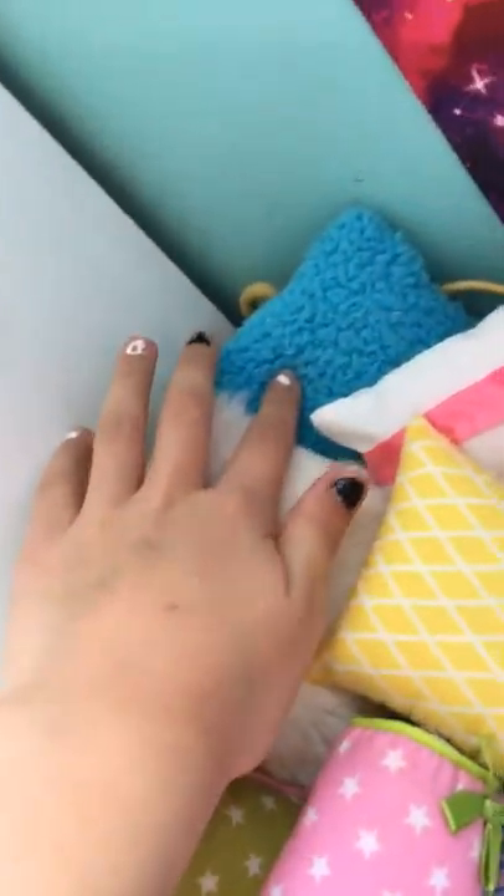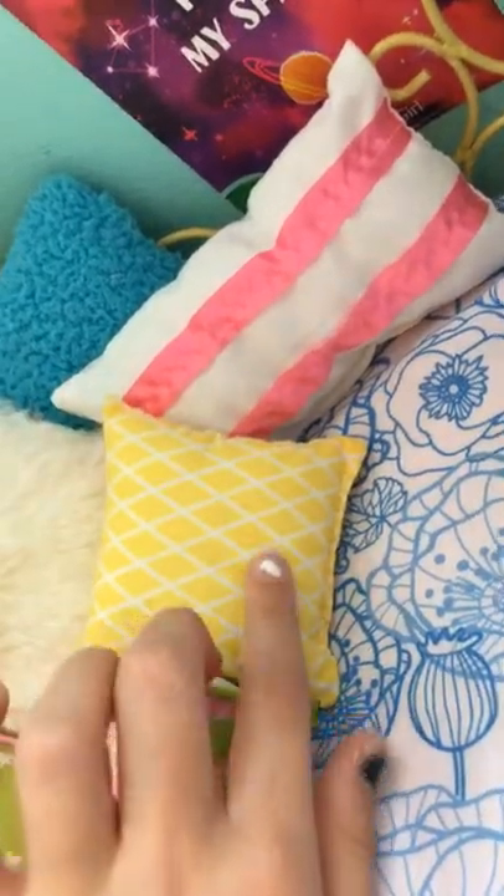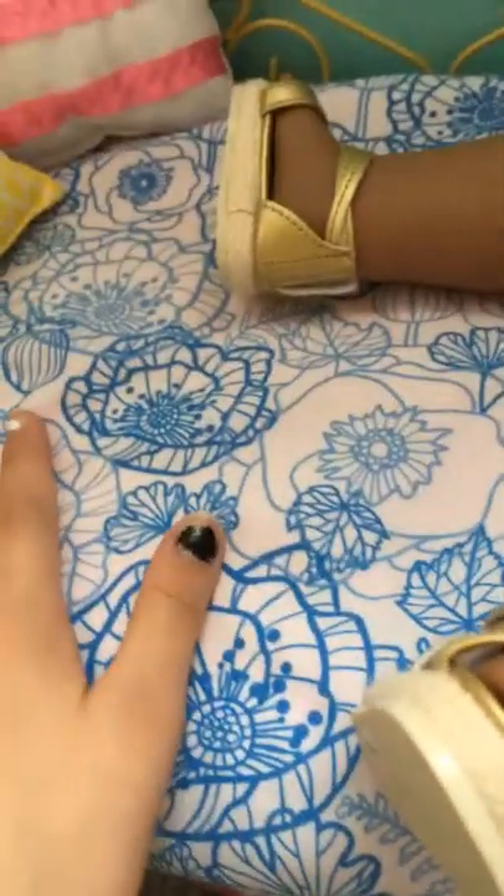And then we have her bed here — it's from Our Generation. We have this star pillow, a fluffy pillow, a blue pillow, a white with pink stripes pillow, a yellow pillow, and then the star pillow. And then this has flowers on it. My grandma is making another blanket for her bed, which is really nice of her. They're always really pretty and I think it will look really nice.